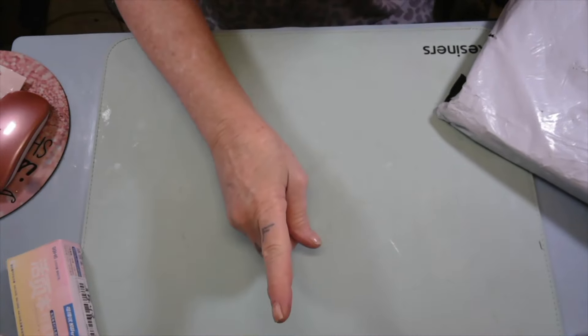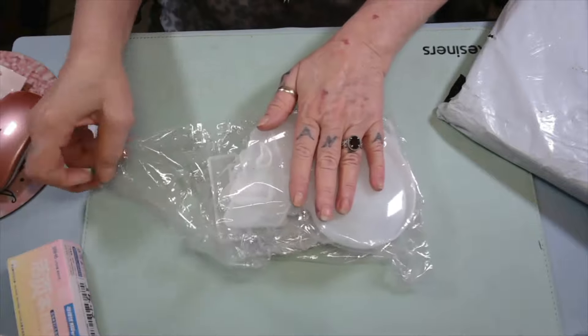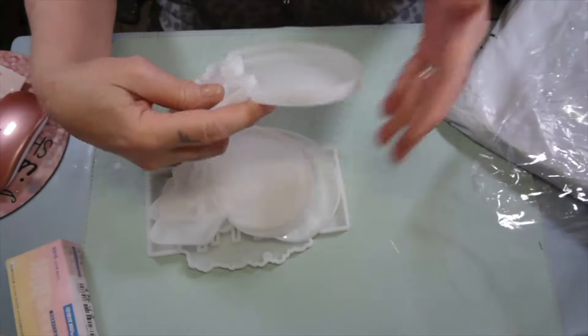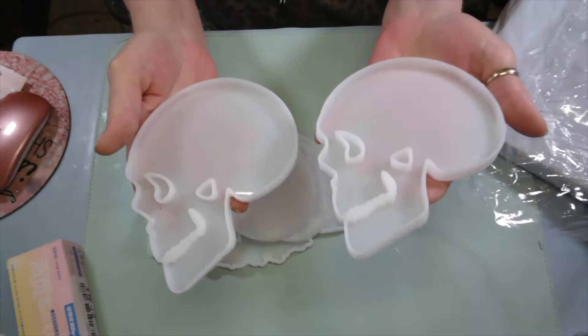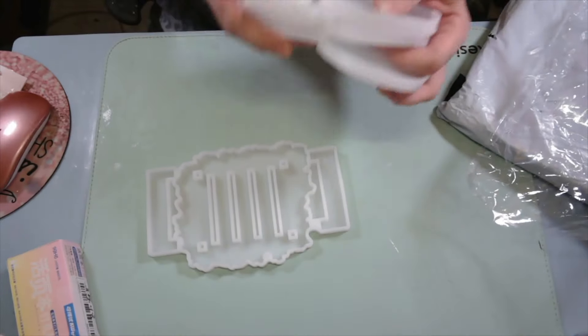I grabbed the heat gun. Now, Miss Brenda Levi told me about these — thank you, Miss Brenda. They are Skull Coaster Molds, $6.38. I'm probably not gonna be using them for a skull coaster; I'm gonna be making a project out of it. But it does come with four coasters and the coaster holder.